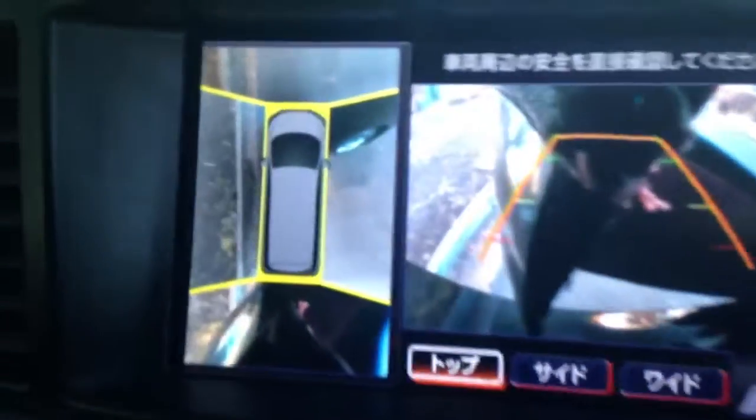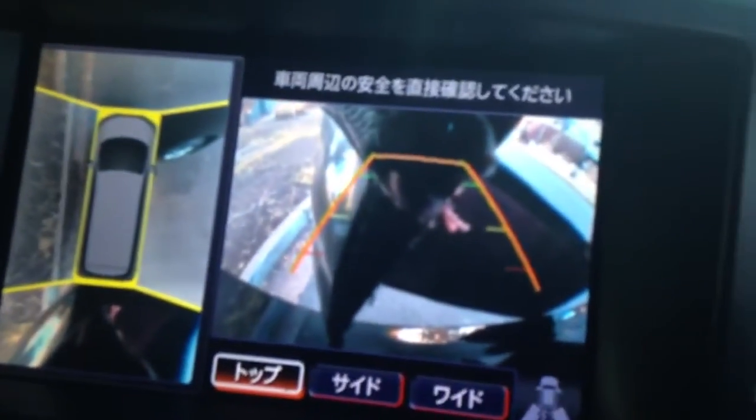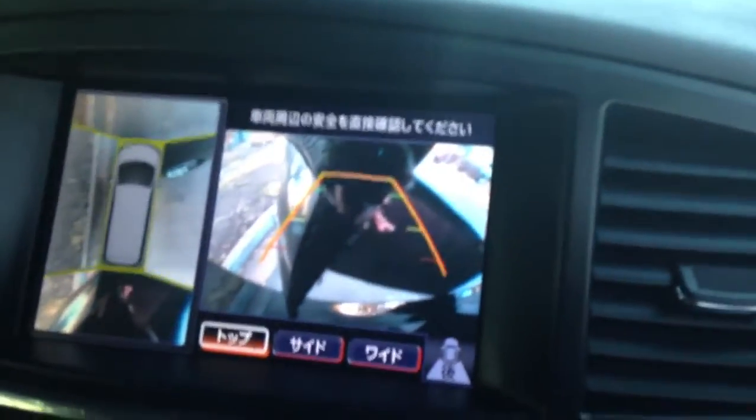Parking is an absolute cinch — there's not an angle you can't see around the car for parking. Front camera, side camera, rear camera on all sides. Dual zone climate control. Everything beautiful — leather steering wheel.